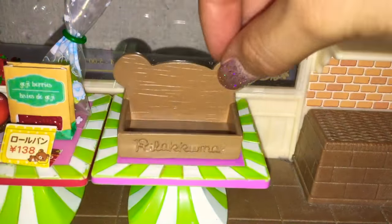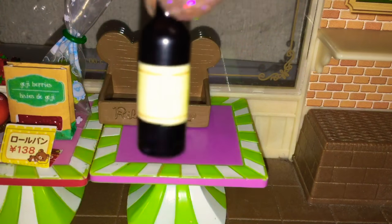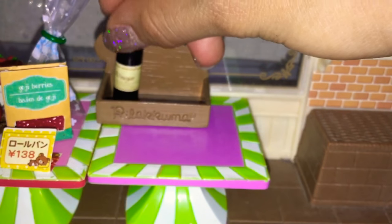On the next table, I will be adding different types of oils and some other random things that I don't know where to put, so I'll just put them on the table.